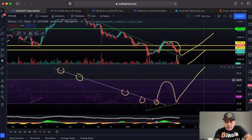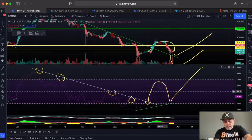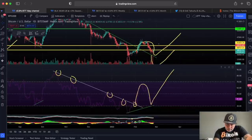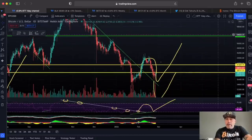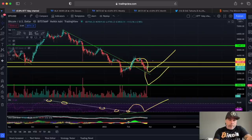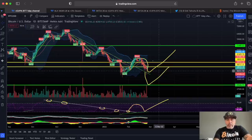Looking at the RSI, you can see the same resistance in the yellow circles — we broke, retested, and now we're going up again. We can see a divergence: RSI is going up while price is going down. This could lead to an amazing pump in the Bitcoin price. We can't predict the future, but the charts are showing us this. On the day chart, a long flag is also slowly being created again.